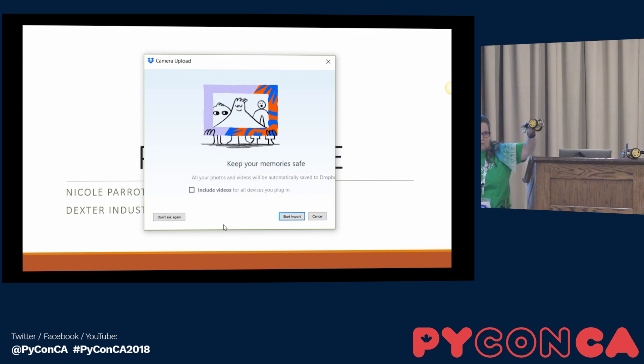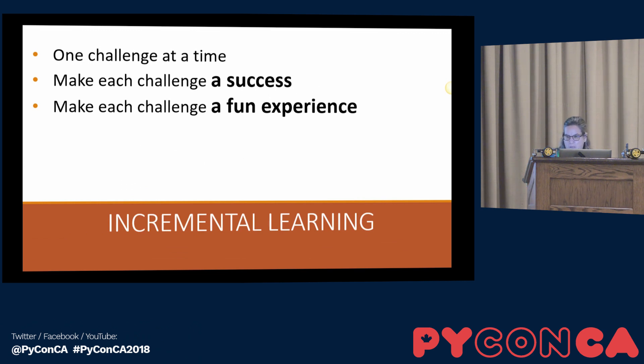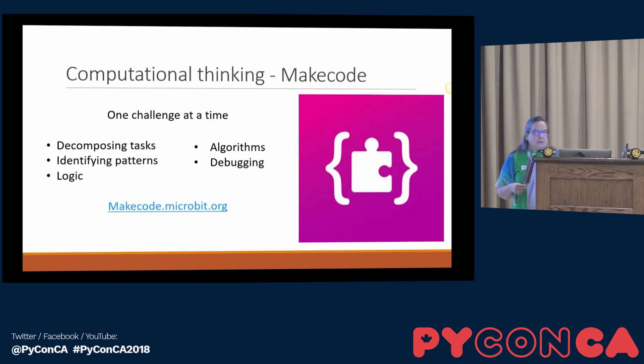We sell this robot preassembled to be used in the classroom. When you teach kids that are really starting with zero knowledge of coding, make it one challenge at a time, and make sure this challenge is achievable and make sure it is fun. Robots going around is a fun thing.